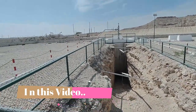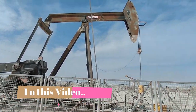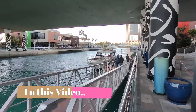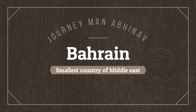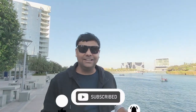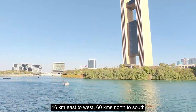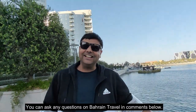Good afternoon everyone, welcome to your new video. Today I am in a new country, Bahrain. You can see a beautiful country. It is a small country with around 60 km. This one was the first one that I got in the Gulf. So let's see this new country.